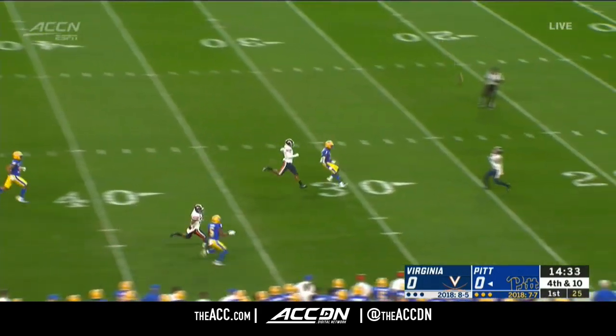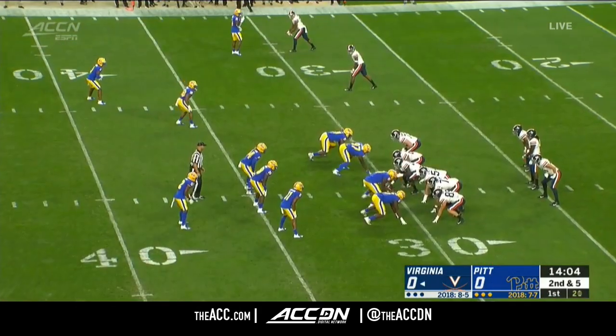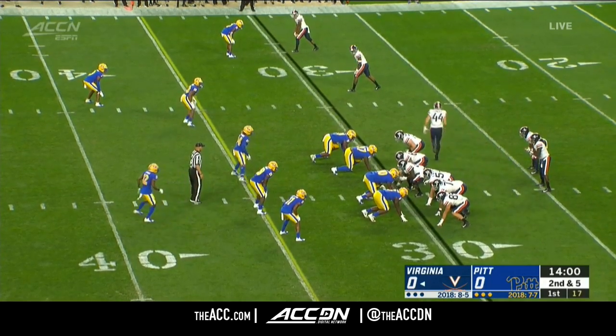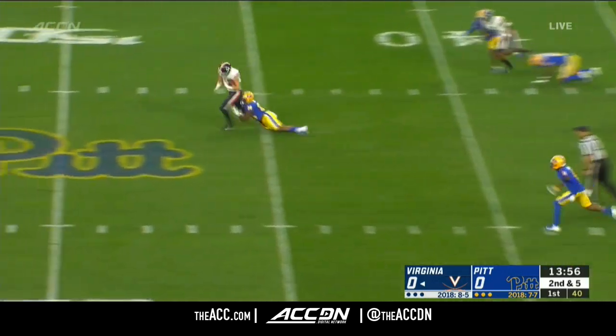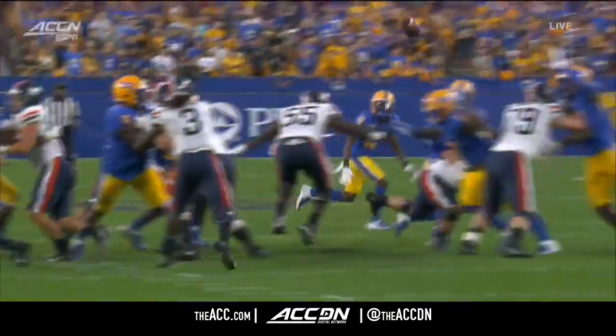Fair catch by Davis and the Hoos will set up at the 24-yard line. Their all-time leading pass catcher is Olamide Zaccheaus. Perkins off the fake finds Tanner Cowley, who's out near midfield — and a first down for the Hoos. Exactly what they wanted.